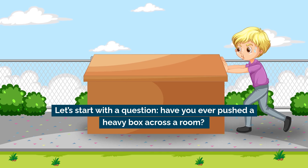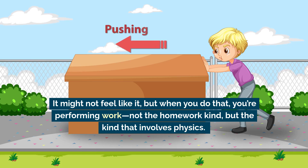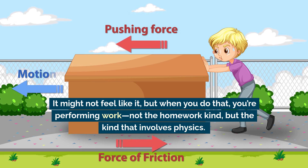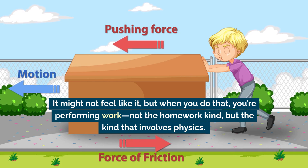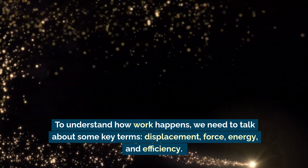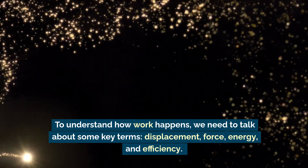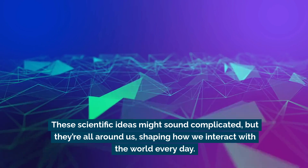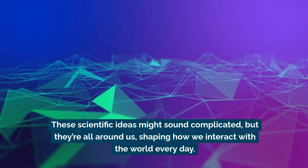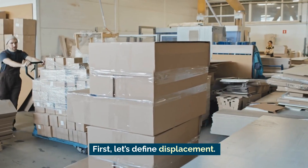Let's start with a question: have you ever pushed a heavy box across a room? When you do that, you're performing work — not the homework kind, but the kind that involves physics. To understand how work happens, we need to talk about some key terms: displacement, force, energy, and efficiency.